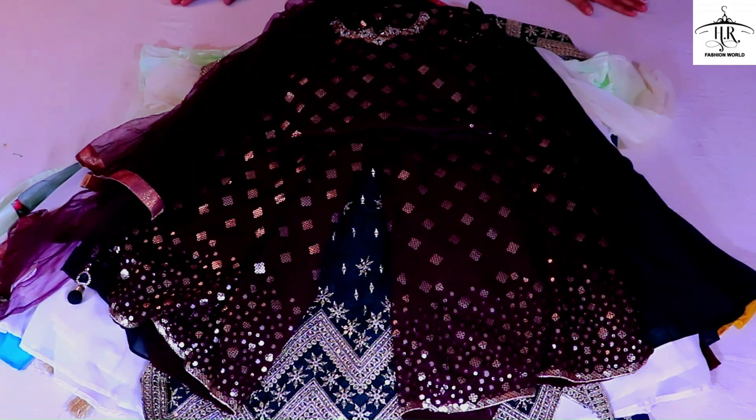You can wear this for a mehndi function. You will get a lot of patterns, styles, and colors, so please visit once — please visit HR Fashion World. Thank you so much, friends.